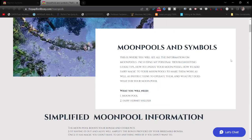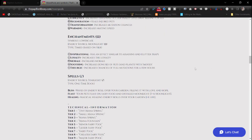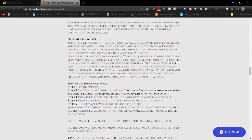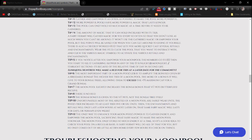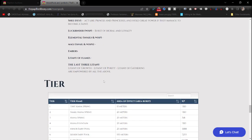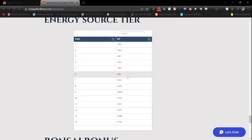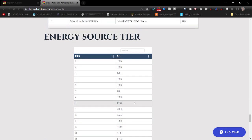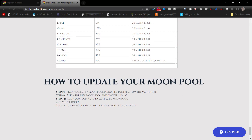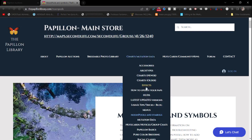Moon Pools and Symbols is pretty much complete. It lets you know what benefits the moon pool, what type of classes and racial types of certain breedables benefit it the most. I have my own personal tips, troubleshooting your moon pool, how to enhance it, all the different tiers, points, XP, energy source tiers, the Bonsai bonus — since your bonsai gives your moon pool a bonus — and step-by-step instructions on how to update your moon pool.